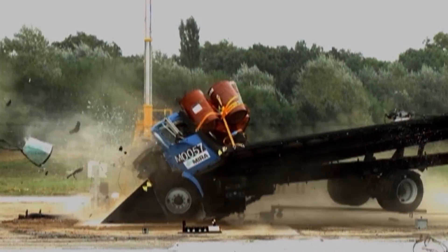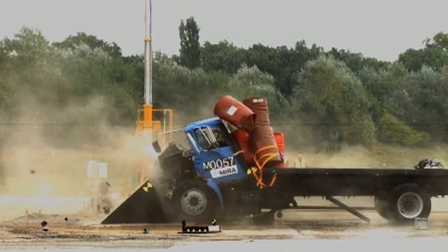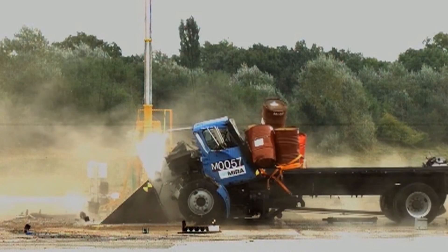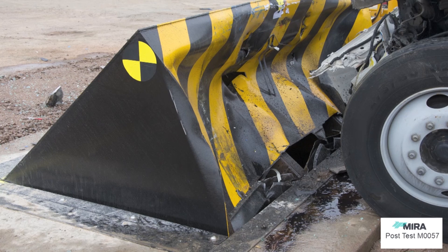It has survived an impact test from a 6,800kg US truck traveling at 50 mph, remaining operational after the crash.